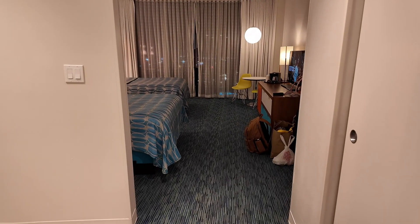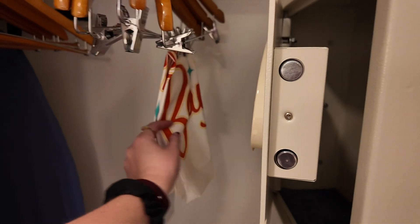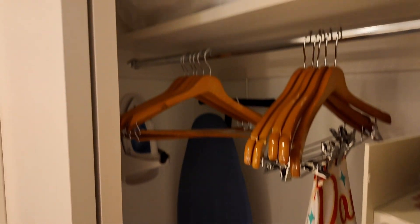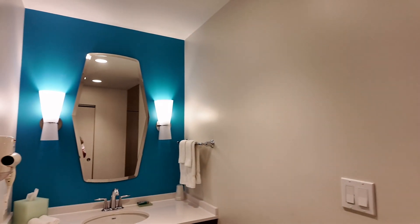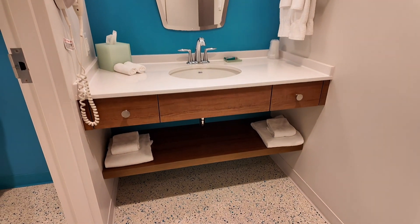You come through the front door and you are met with a closet. This should have a safe. Looks like if you need some dry cleaning, they'll do that for you. You also have your luggage rack, ironing board, and then some extra blankets if you need them.